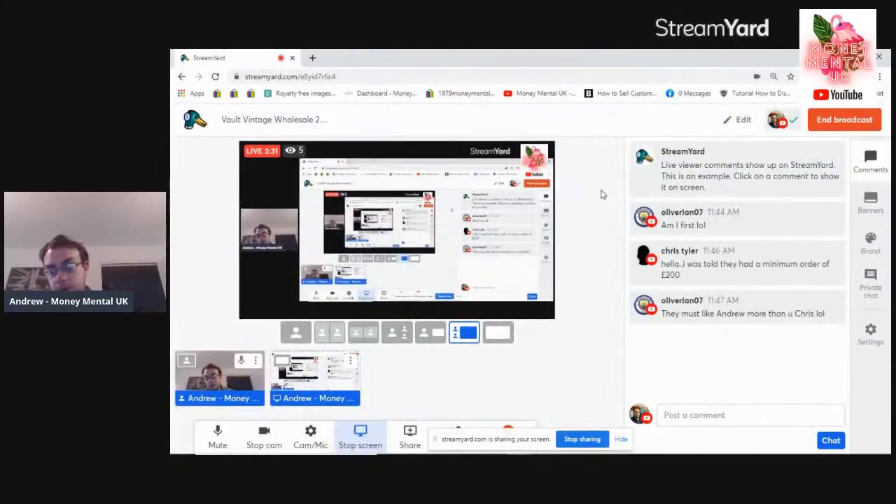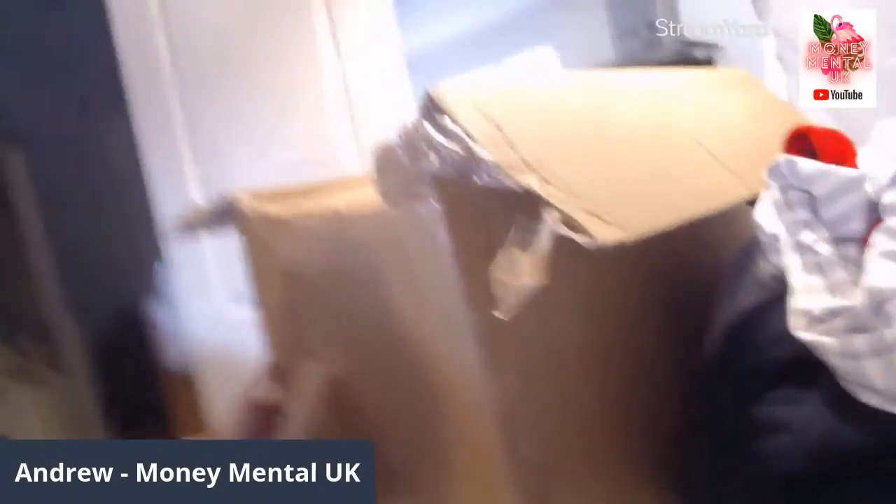Minimum order — they've reduced it now — it's 50 quid I believe. Right, so big boxes here, 20 kilos, and yeah it's heavy, definitely heavy. So let's see what we've got.